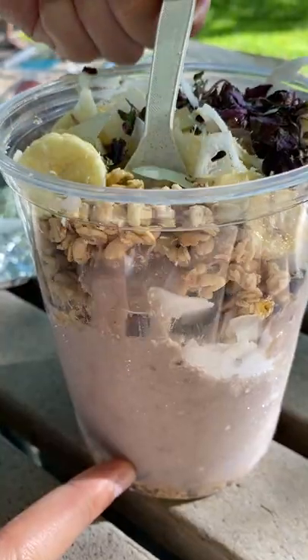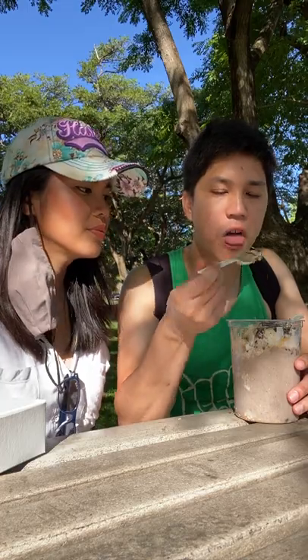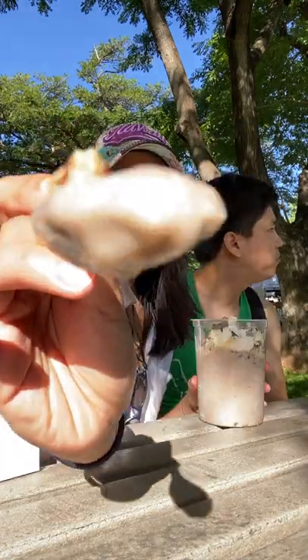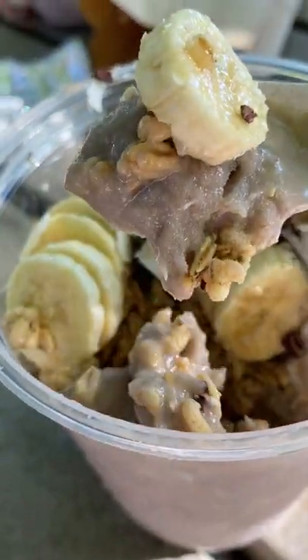You've probably seen lots of taro desserts like taro milk tea, taro cake, or like this taro bowl that's like a version of an acai bowl. But taro is also used in a lot of savory dishes — that's how I first started eating taro. We'd put taro in Filipino soups.